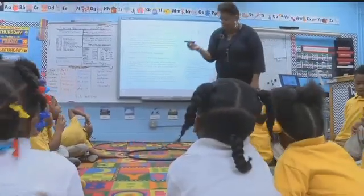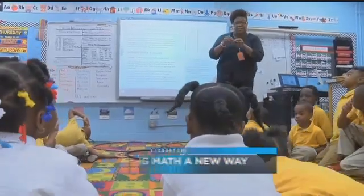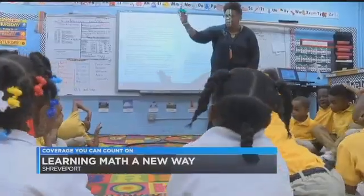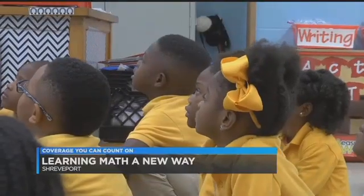Is this a whole or is this a part? A part! This is a kindergarten class at Queensborough Elementary. They're learning math through a new curriculum at the school called ZERN.